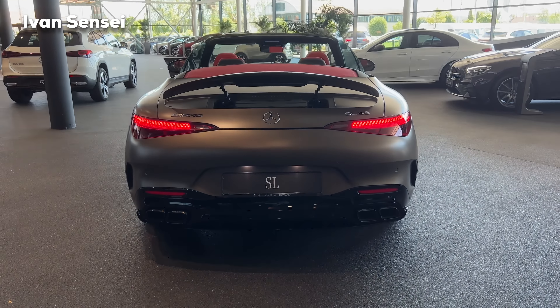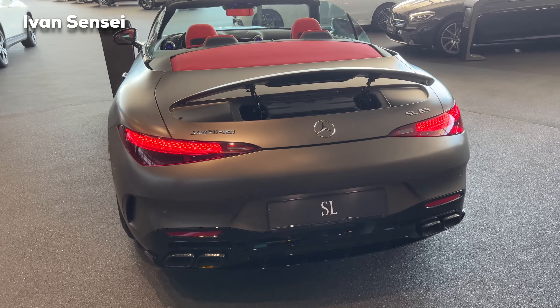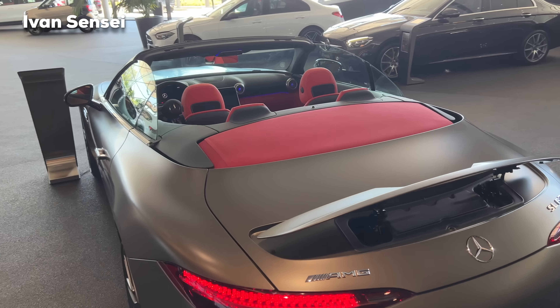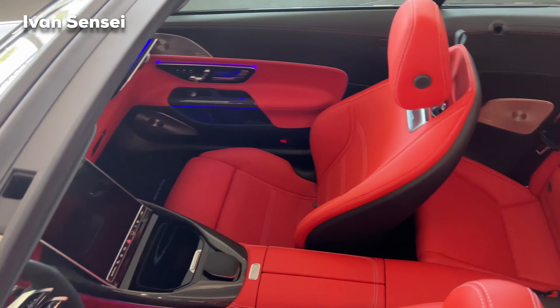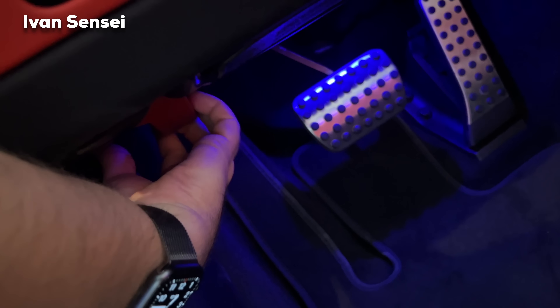We have four squared exhaust pipes for the SL55 and SL63. You can also get the SL43, which will have rounded exhaust pipes. Here is a closer look at the interior — a very nice red pepper interior. Now let's check out the engine bay.